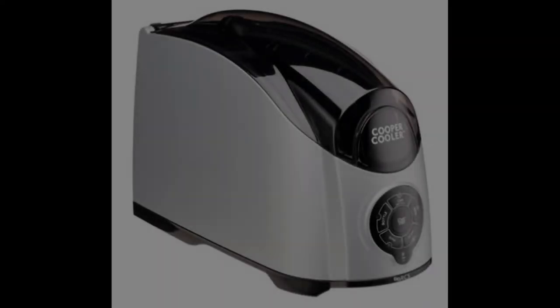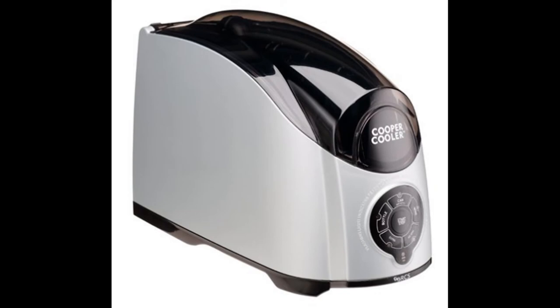Coming in at number two: the Cooper Cooler Rapid Beverage and Wine Chiller. If you are looking for the best electric single-bottle wine chiller, you should definitely consider the Cooper Cooler Rapid Beverage and Wine Chiller. While this option may be somewhat more expensive than others in this review,